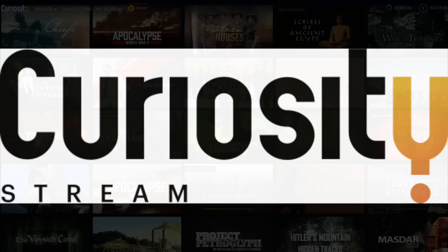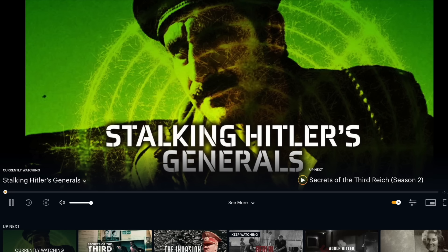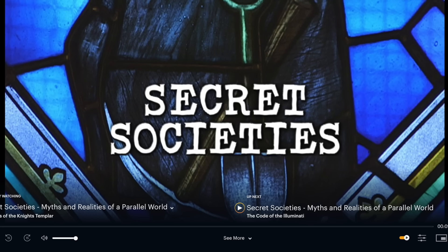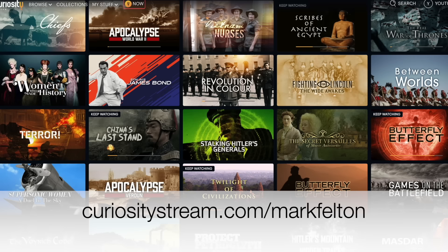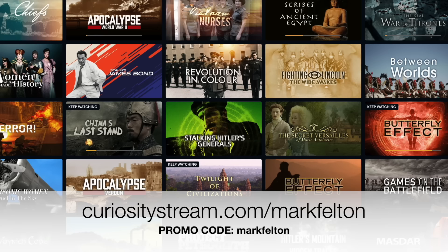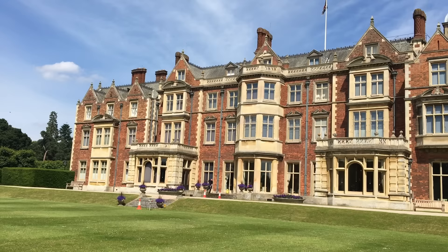This episode is brought to you by CuriosityStream, a subscription streaming service that offers thousands of documentaries and non-fiction titles from some of the world's best filmmakers, including fascinating shows like Stalking Hitler's Generals and Secret Societies. Go to curiositystream.com/MarkFelton for unlimited access. Use the promo code MarkFelton and save 25% off, coming to only $14.99 a year — just $1.25 per month. For the very best in history programming, choose CuriosityStream.